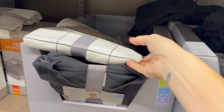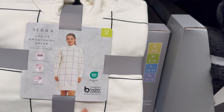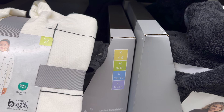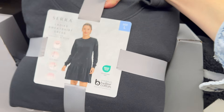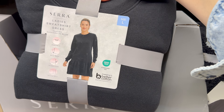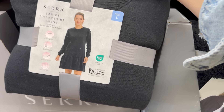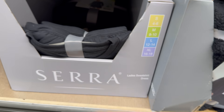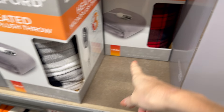Ladies sweatshirt dresses — ribbed turtleneck, drop shoulder, ribbed hem in black and white. Sizes small/4-6 up to extra large/16-18. Another option with crew neck, drop waist, ribbed cuffs and shirred skirt. Also a ladies sweatshirt dress with a quarter zip and ribbed cuffs — $12.99.